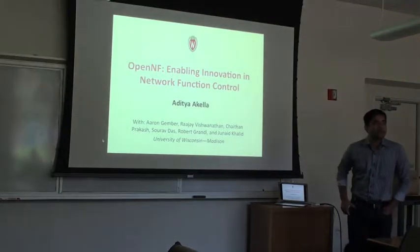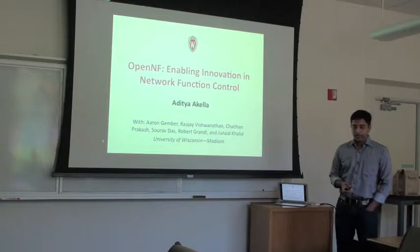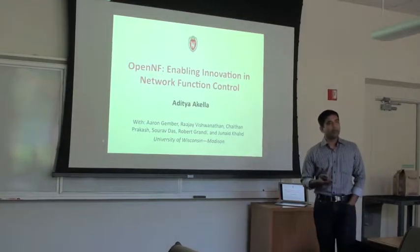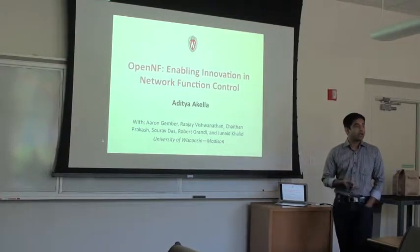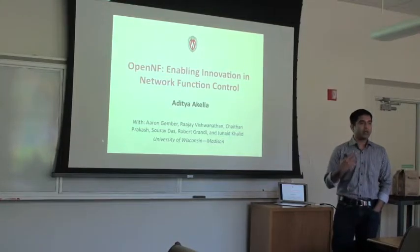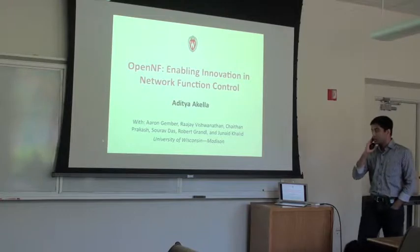I'll describe the system we've been building over the past year and a half called OpenNF. It's a system that allows you to exercise joint control over network functions, or middleboxes, and network forwarding state. I'll talk about why that's important and how we achieve that.